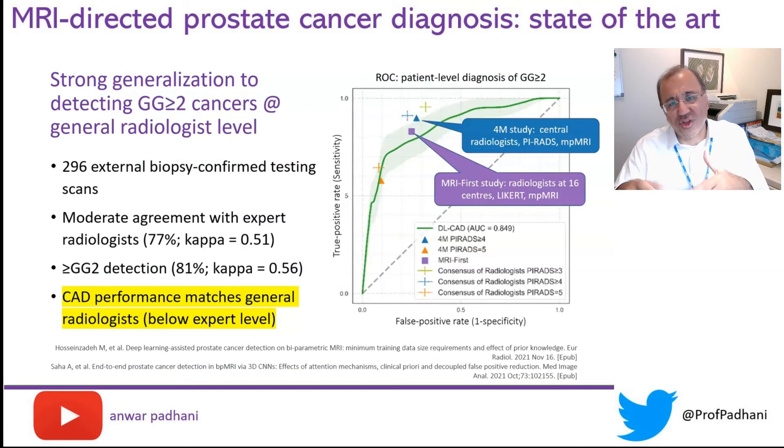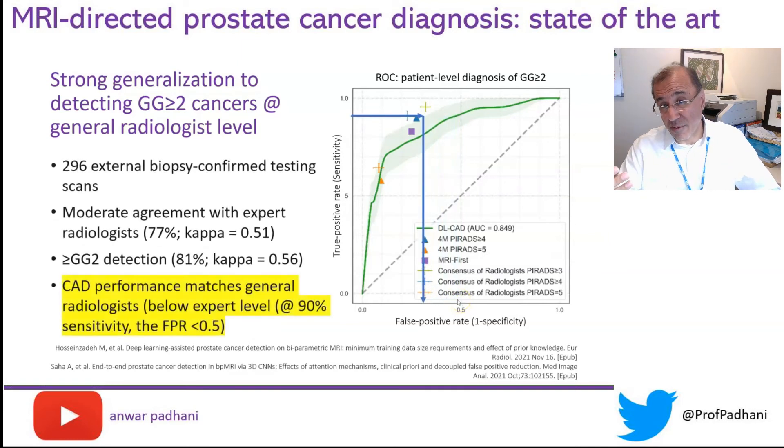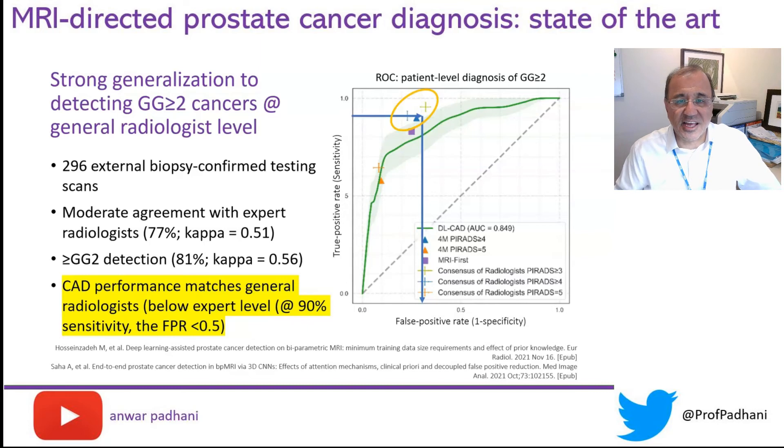Does this generalize to improved detection of clinically significant disease? The AI ROC curve shown on the right-hand side of the graph demonstrates that AI performance currently matches the performance of a general radiologist — specifically the general radiologists taking part in the MRI-first study at 16 centers in France. The performance is less than that of expert central readers. At 90% sensitivity, the false positive rate is 50% for general radiologists and AI alike, whereas specialist radiologists — the 4M radiologists from two centers — achieved a false positive rate of 30% at 90% sensitivity.